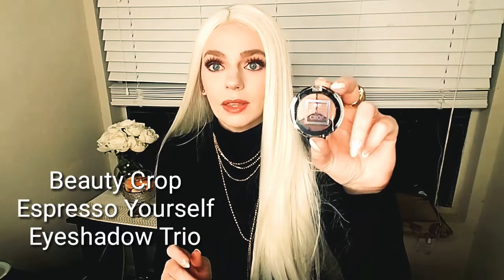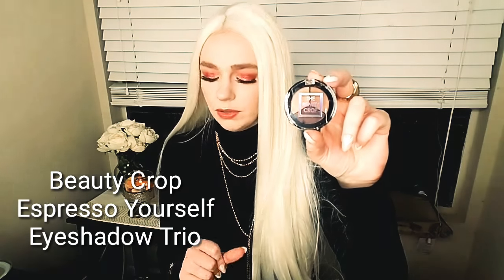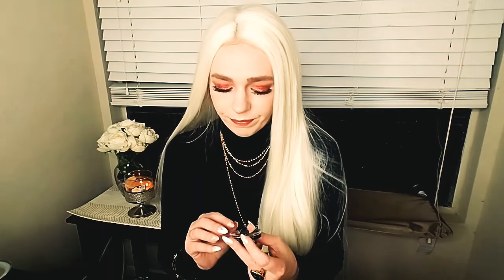The last Birchbox product is the Beauty Crop Espresso Yourself Eyeshadow Trio. Full size is $29.90. I've tried these eyeshadows before and they're just not that great. Once again, I'm not that impressed. Why am I still getting Birchbox? I really need to cancel. The mascara is good and I'm excited to try the mask, but that's basically it.